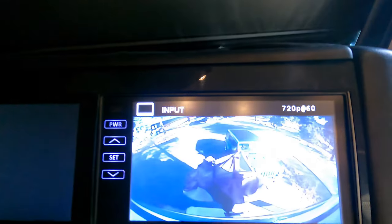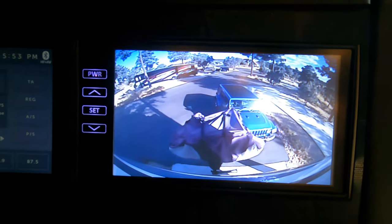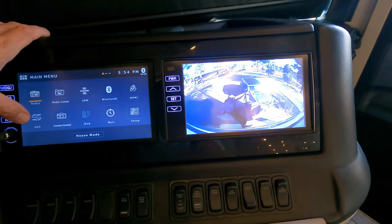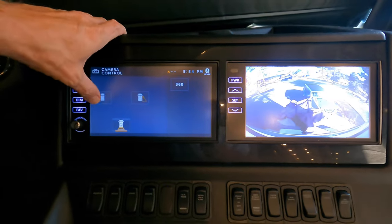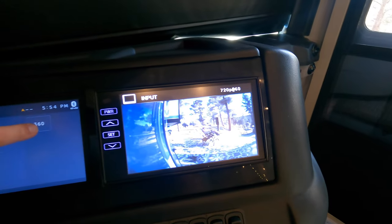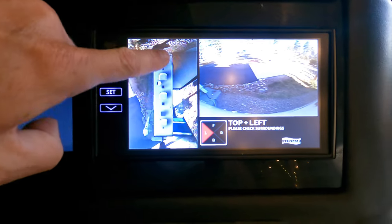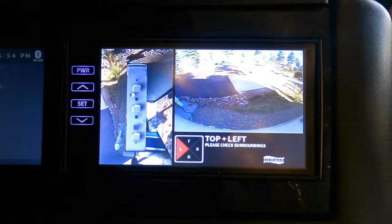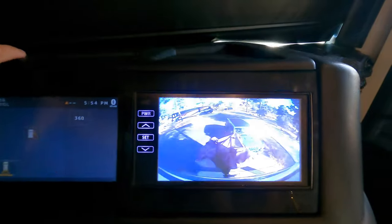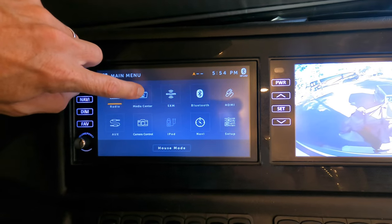We've got the cameras here — a big wide angle of the back. There's a switch but mine is currently broken. You can see the side view — there's Marnie sitting in the chair — and then you've got the 360 view which creates a CGI-like image of the vehicle using 360 cameras. I always leave it on the wide angle. You've also got radio, media center — you could play movies through this — satellite radio, Bluetooth, HDMI, auxiliary.